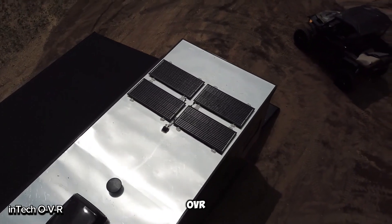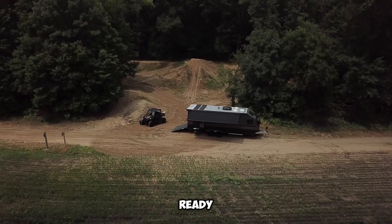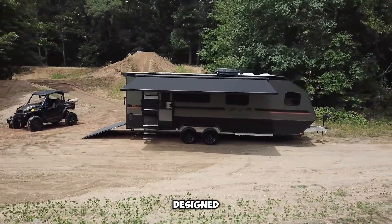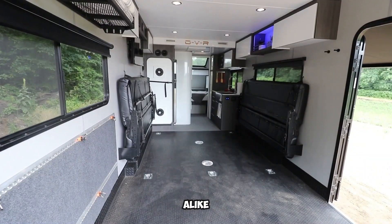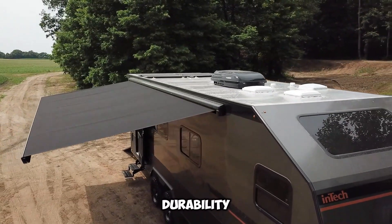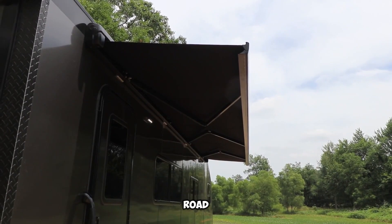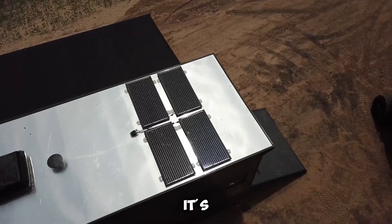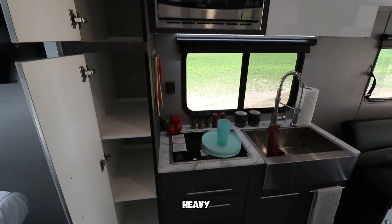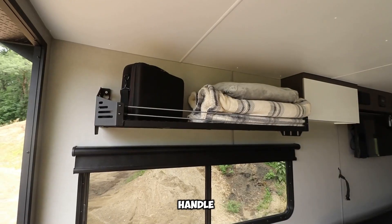In-Tech O-V-R adventure awaits. Get ready to explore like never before with the In-Tech O-V-R, designed for thrill-seekers and travelers alike. This all-terrain motorhome offers the perfect blend of comfort and durability, whether you're on the open road or off the beaten path. It's sturdy, with a welded aluminum frame, insulated walls, and heavy-duty tires, ensuring it can handle any journey.